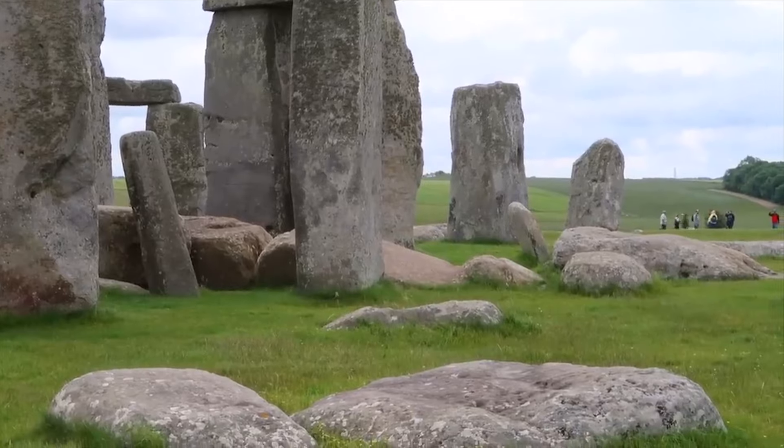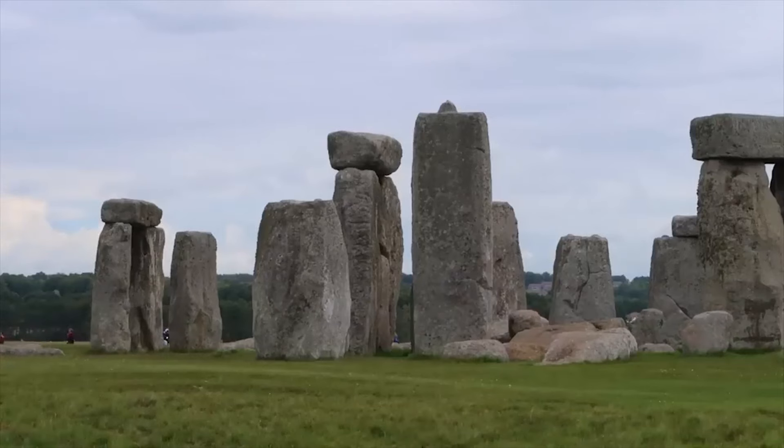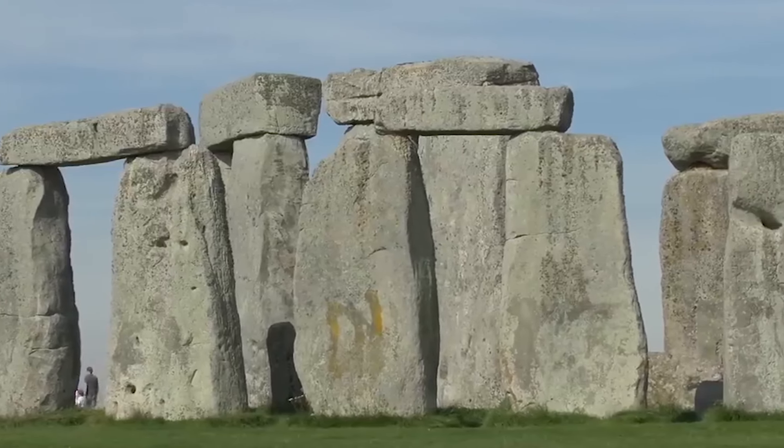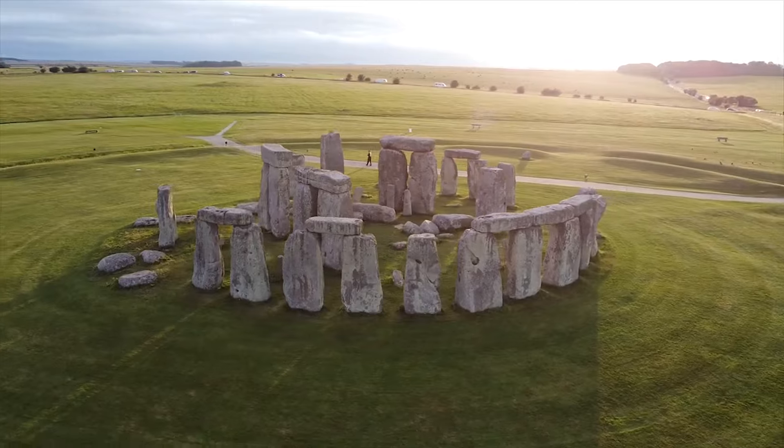As we fast forward to 2900 BC, Phase 2 saw the henge's magnificent sarsen circle emerge. These 30 enormous stones, each weighing an incredible 25 tons, are proof of the builders' inventiveness.